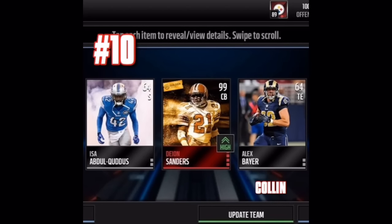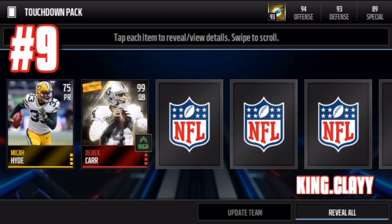So number three right here is from Deion Sanders — a golden ticket 99 overall pulled in a pro pack, which is pretty crazy. He has what's called an elite prestige, and I always like seeing elite prestige pulls. It just looks amazing — I love the elite card with the elite logo on the top.